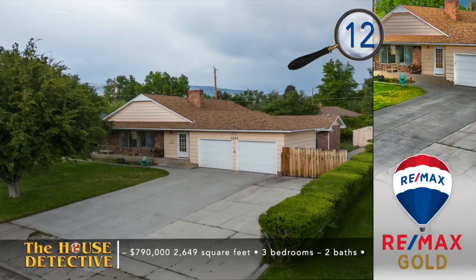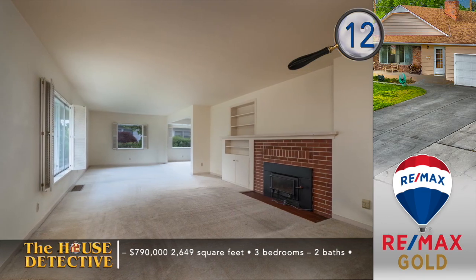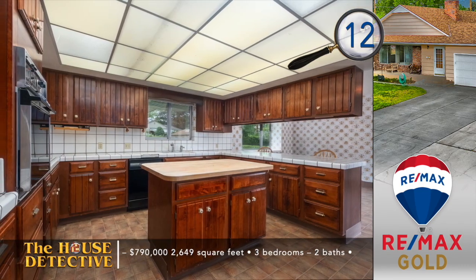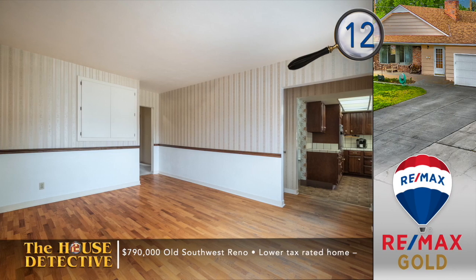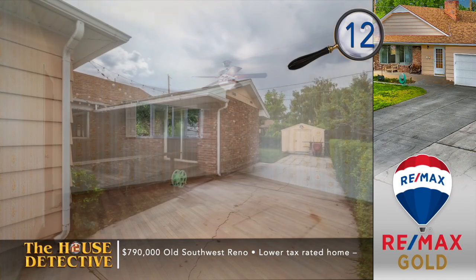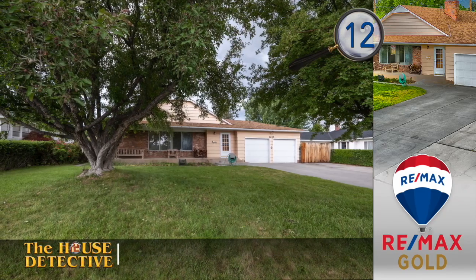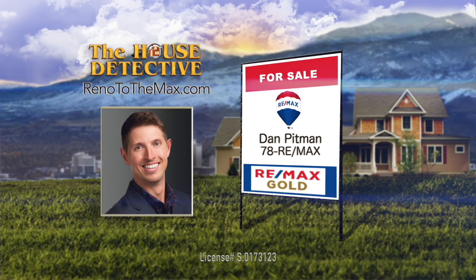Take a mid-century design and a great old Southwest Reno location and you get home number 12. From the porch to the brick surround and the fireplace with insert, you will love the classic touches found in the single-level three-bedroom, two-bath home. There are both formal and casual dining areas, and the highlight of the kitchen is the butcher block island. The primary suite has direct access to the private deck and park-like mature yard. It's the old Southwest Reno setting you've been looking for. This almost 2,700 square foot home is priced at $790,000. Call Dan Pittman at RE-MAX Gold and ask him about home number 12. Call Dan at 78REMAX.